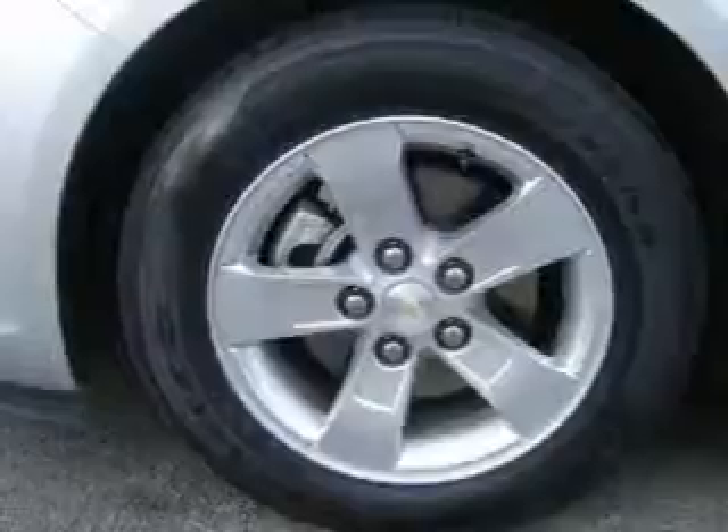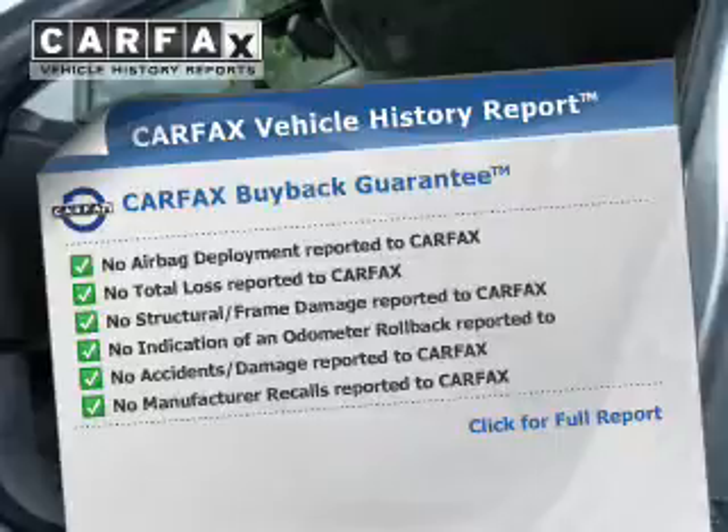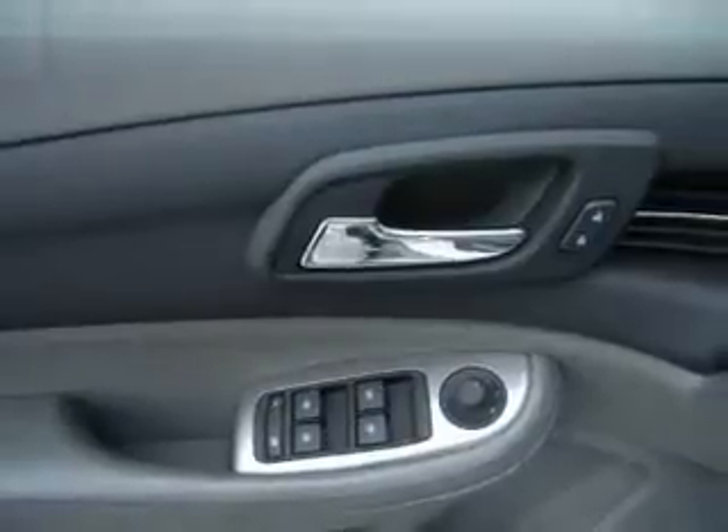Daytime running lights. Rest easy knowing this vehicle comes with a Carfax Vehicle History Report from Carfax, the most trusted provider of vehicle history information. Great quality at a great price. Call or click to contact us today.